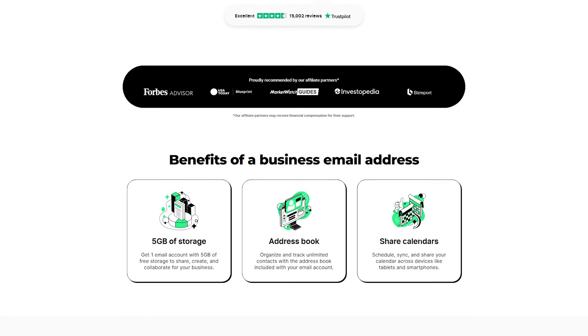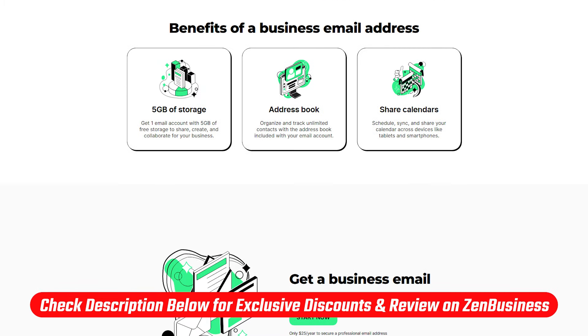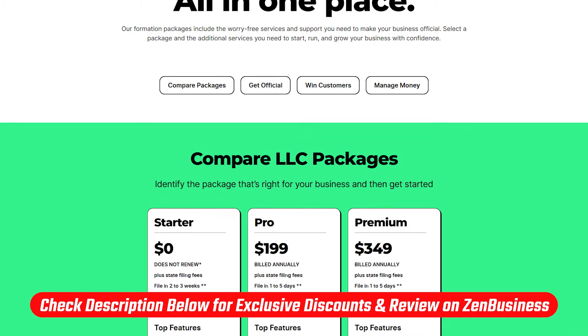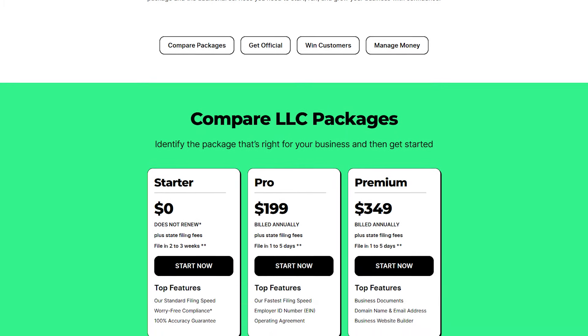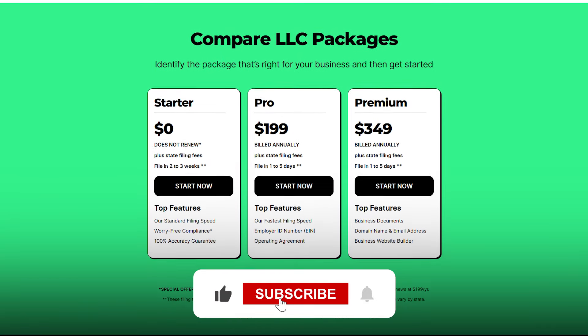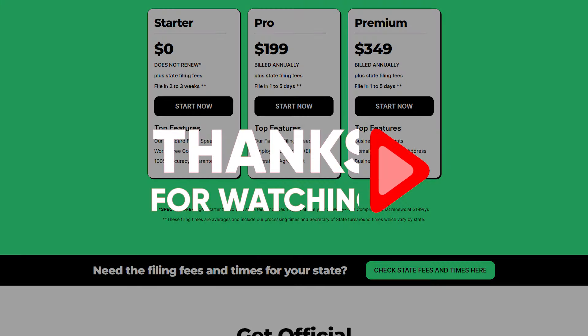Okay, so that's going to be it for today's video. To reiterate, if you want to take advantage of the best deals out there, go down to the description below where you'll find links to all these discounts and deals as well as an in-depth review of ZenBusiness. Feel free to comment below if you have any questions — I'll try to get back to you as soon as possible. Please like and subscribe to the channel if you enjoyed this video, and thank you so much for watching. I'll see you in the next one.